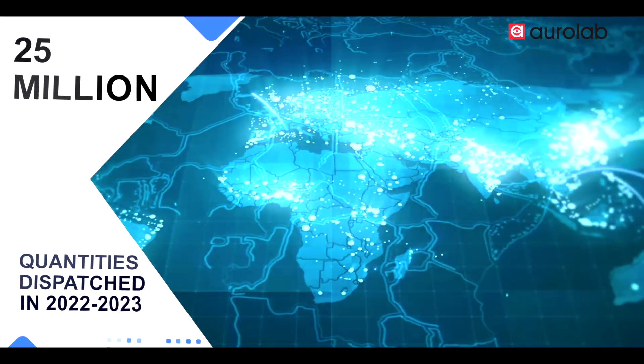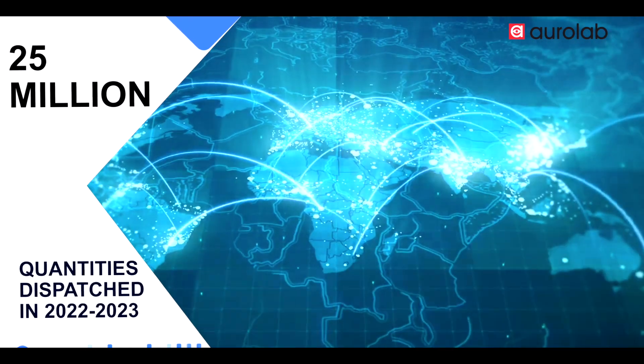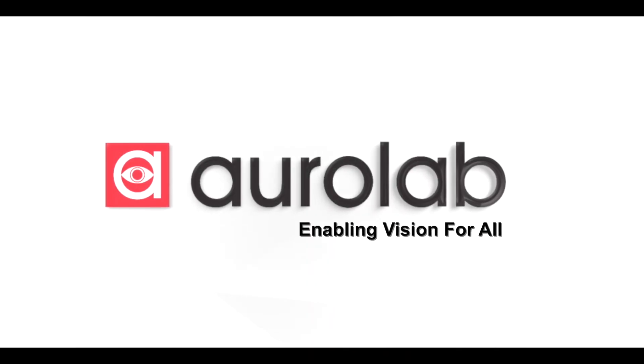We are proud that last year we dispatched over 25 million products without any error. AuroLab — Enabling vision for all.